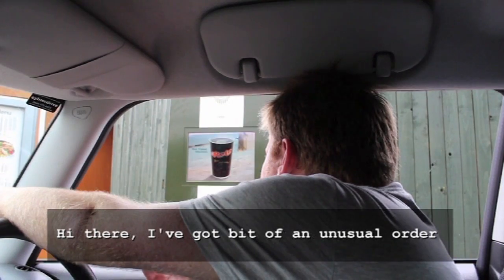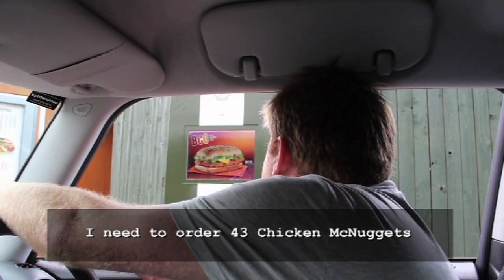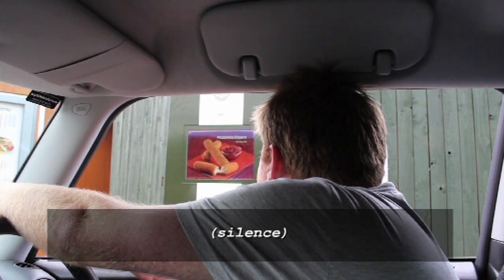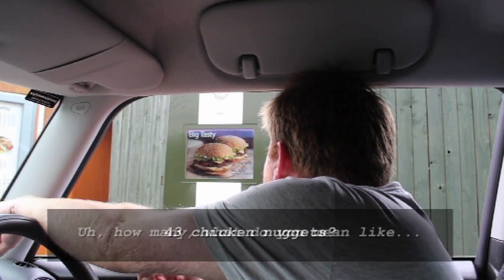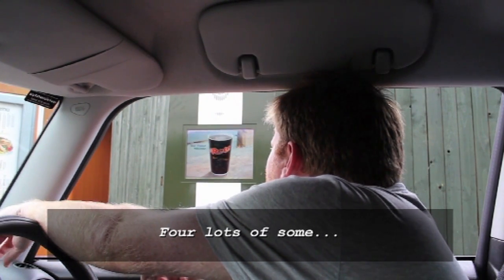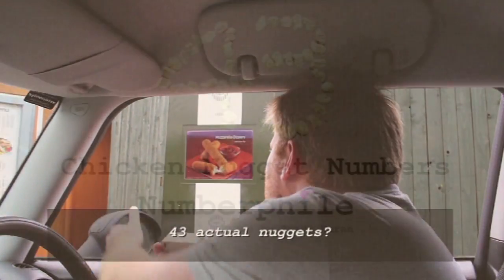Hi there, I've got a bit of an unusual order. I need to order 43 chicken McNuggets. 43 chicken nuggets? Yeah. How many — what do you mean, like 4 lots of something? 43 actual nuggets?